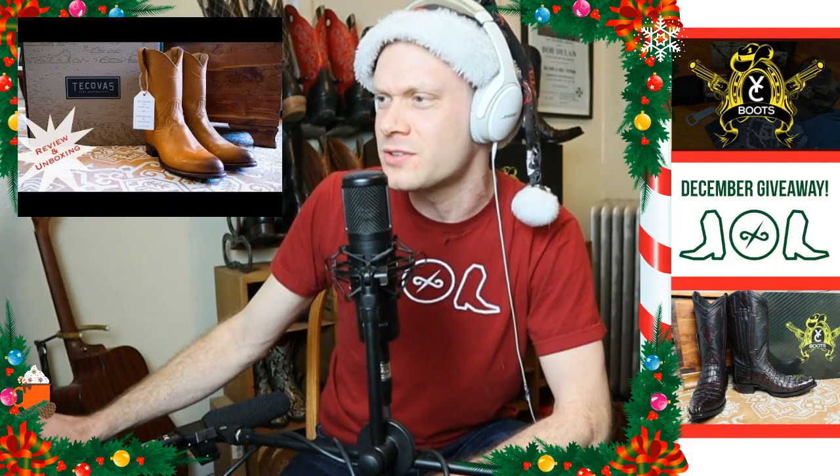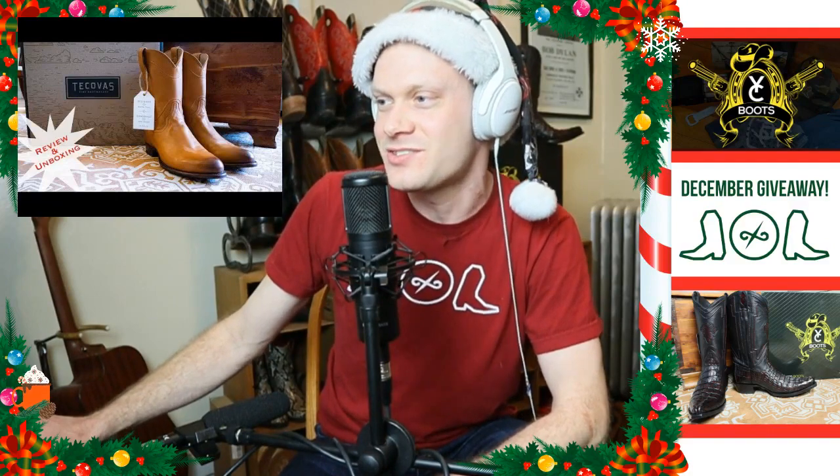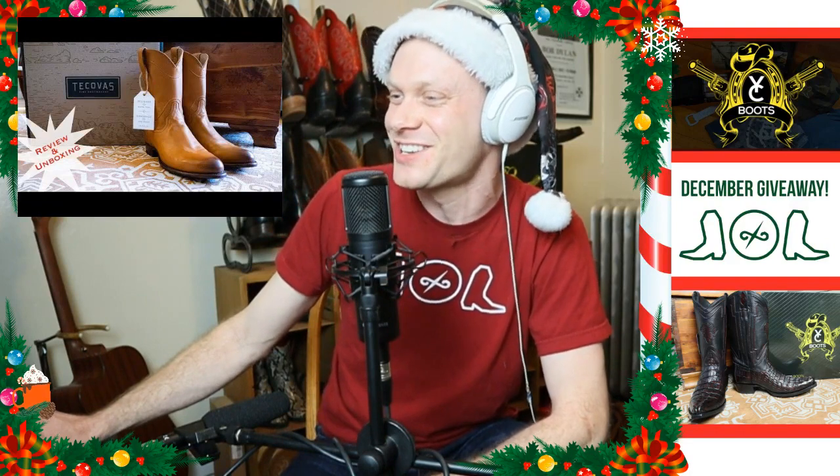Why do people hate my videos? People hate things for a whole bunch of different reasons — it's just the way it is, especially on YouTube. It's just funny to talk about it, though.